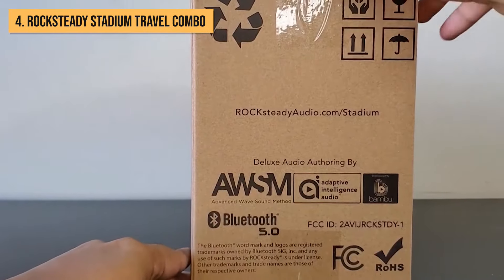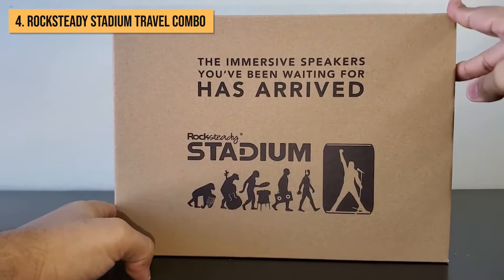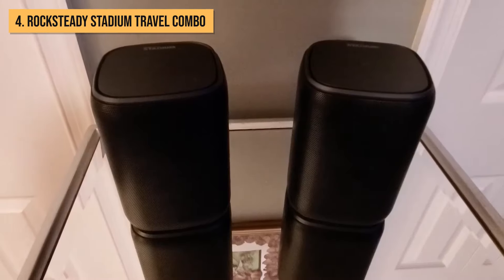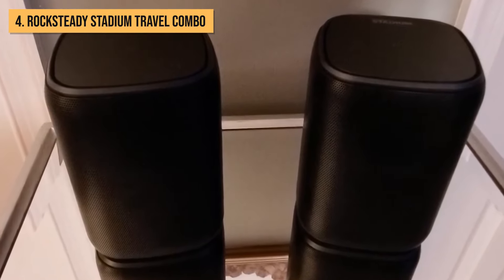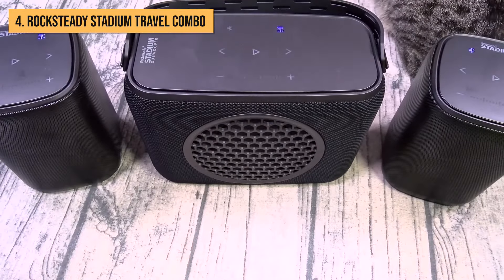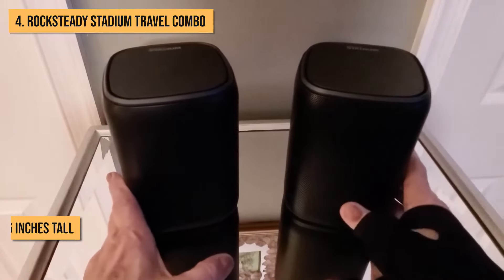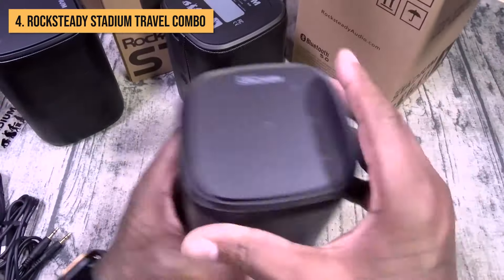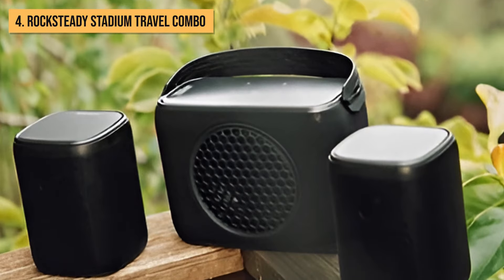Moving into the top 4 party speakers, we've got the Rocksteady Audio Stadium Travel Combo — an innovative modular system that's a game-changer for upgrading patios, decks, and outdoor hangout spots into full-blown surround sound party zones. In this combo kit, you'll find two compact cube-shaped portable speakers and a subwoofer, each standing at just 6 inches tall. But don't let their size fool you — each one packs a punch with a passive bass radiator and wide dispersion tweeter, ready to fill your next cookout with immersive audio vibes.